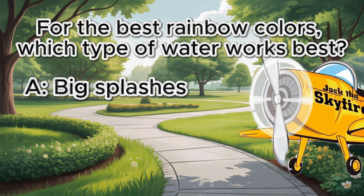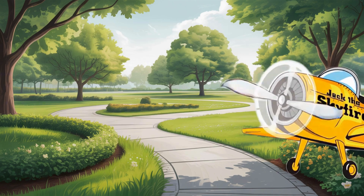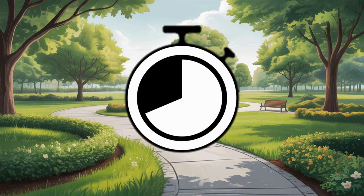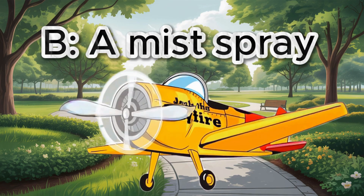Choices: A. Big splashes. B. A mist spray. C. A bucket of water. If your answer is letter B, a mist spray, you are correct!